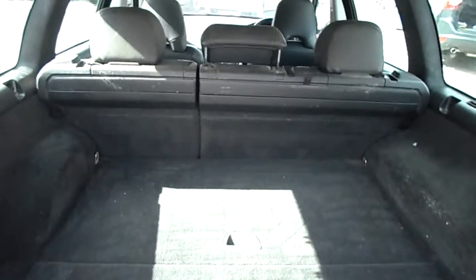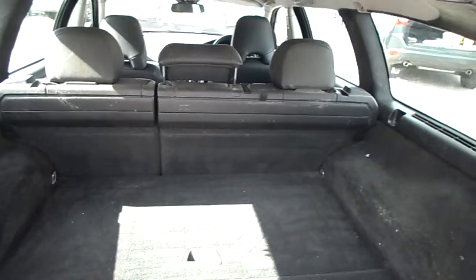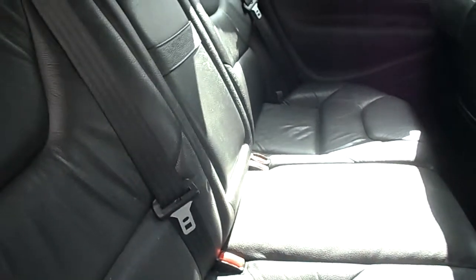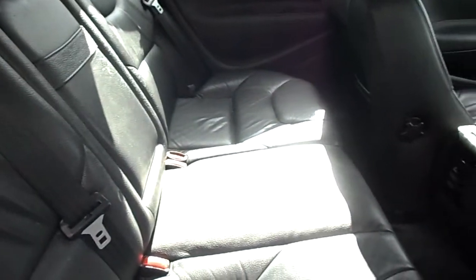There's no load cover in the back of this. It's an off-black leather interior — again, a few signs of wear and tear, but no actual major damage.